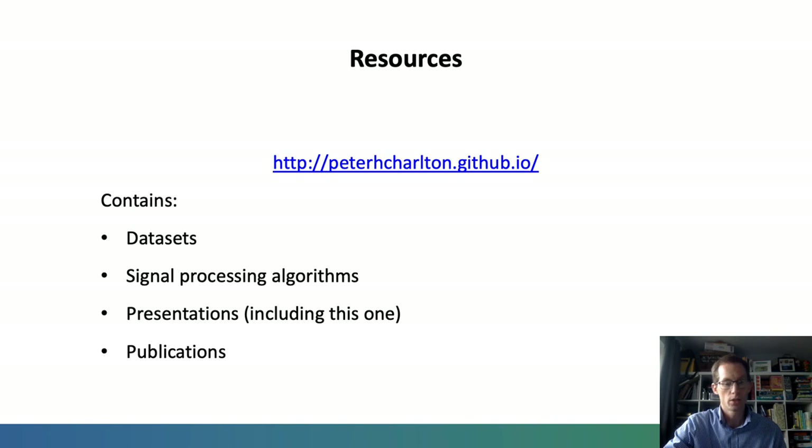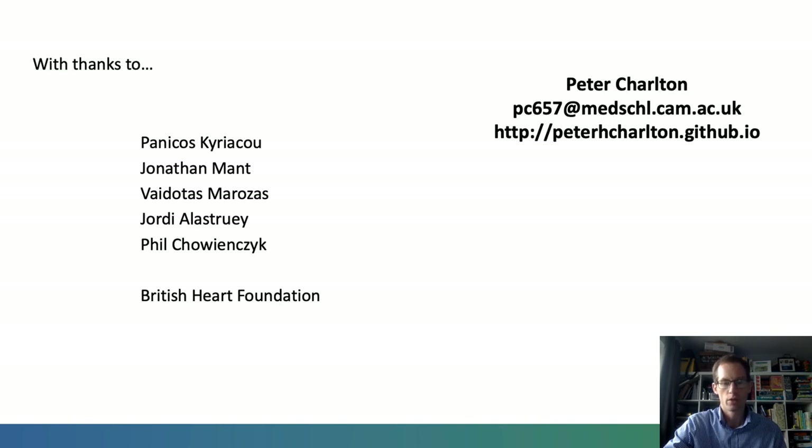I'd like to thank you for listening. I thank my colleagues for their valuable input and guidance as we've been developing our understanding of wearables, and my funder, the British Heart Foundation, without whom this work would not have been possible. I'm always pleased to hear from others — do feel free to get in touch.